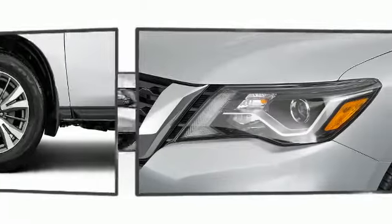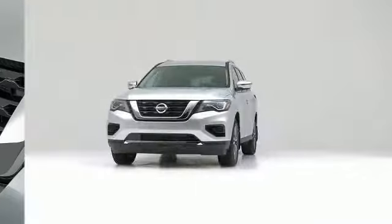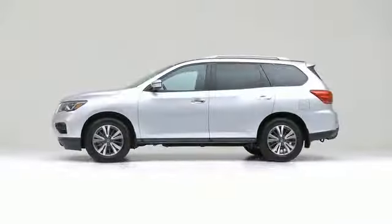The 2017 Nissan Pathfinder. The design of this vehicle clearly emphasizes dynamic style and agility.